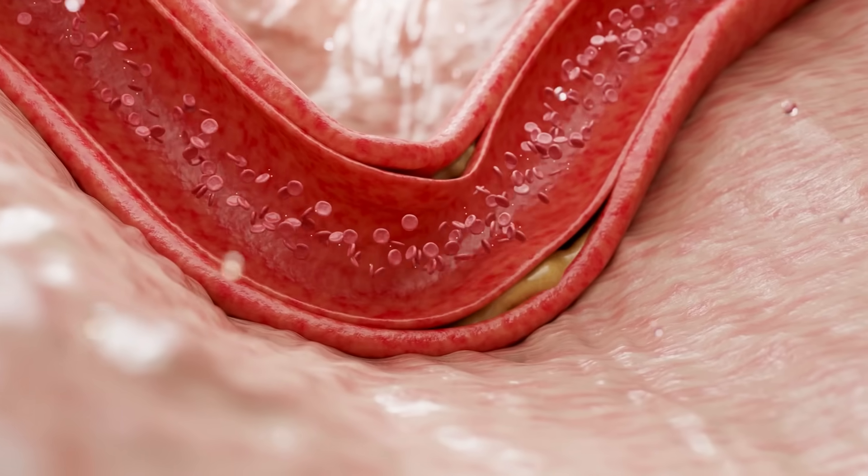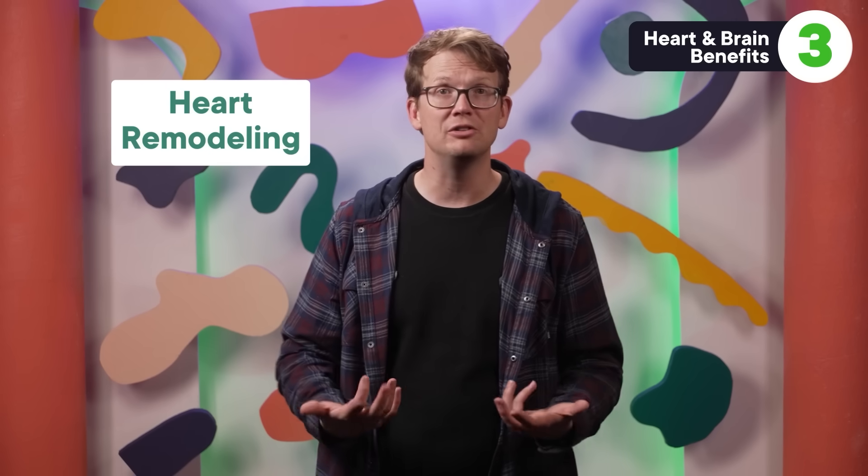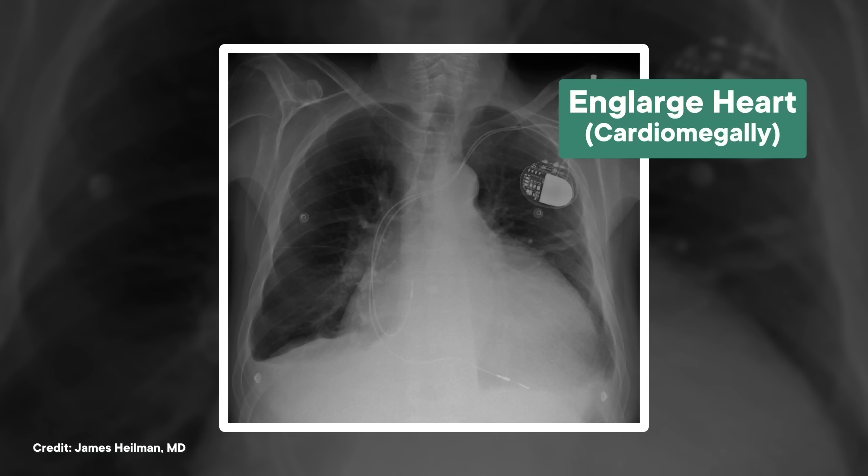Researchers are still unraveling how semaglutide does this. It could largely be a result of blood sugar control or weight loss, including the reduction of fat around the heart itself, and associated health benefits. Scientists are also looking into how the drug may protect the heart beyond just blood sugar and weight loss. For instance, GLP-1s seem to lower molecules associated with inflammation, which is known to increase cardiovascular risk. Evidence from mouse studies suggests that it may also reduce what's called heart remodeling — structural changes to the heart's muscle and blood vessel tissue in response to cumulative damage, which leads to an enlarged heart. An enlarged heart is essentially overcompensating for its inefficiency, also contributing to cardiovascular risk.